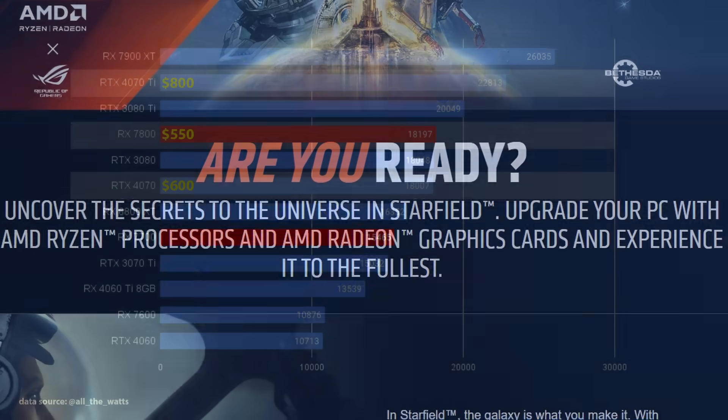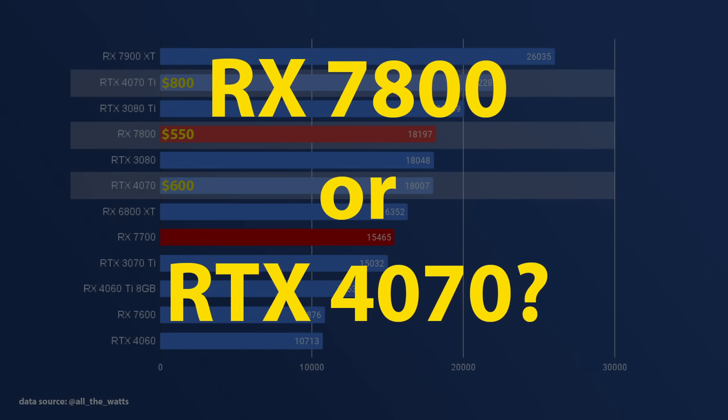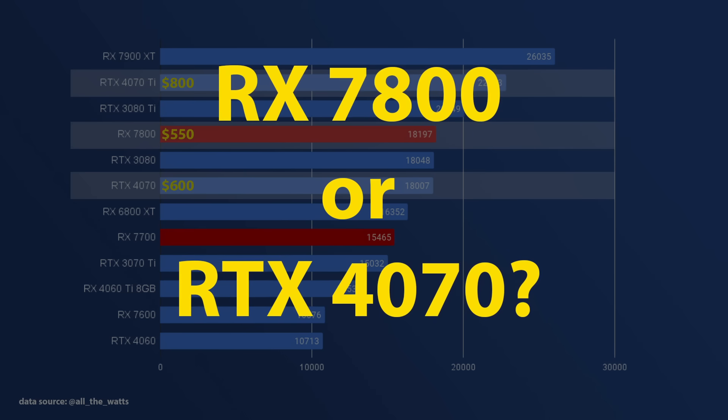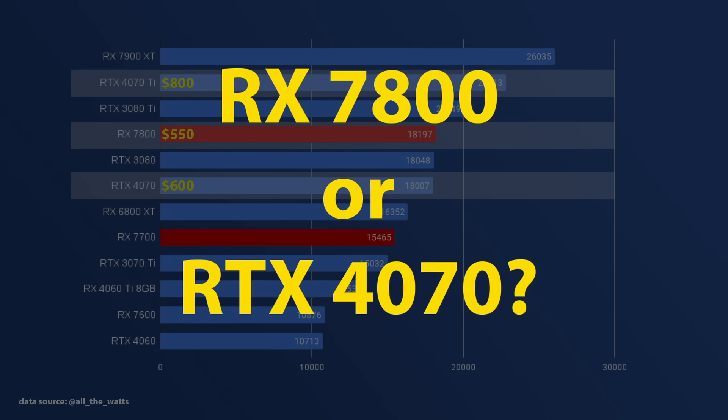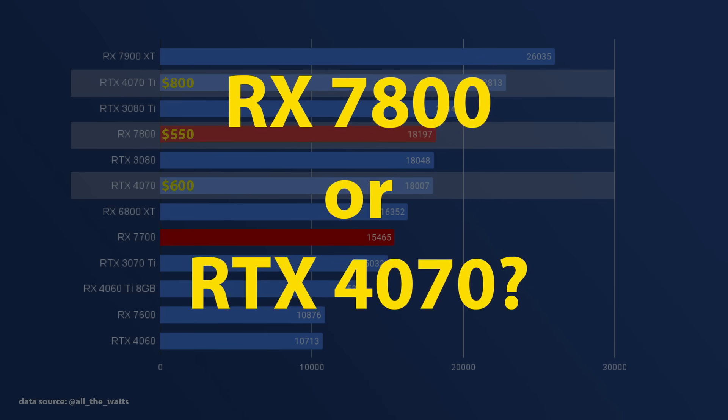In total, you are looking at potentially saving $110 depending on your region and which version of Starfield comes bundled. Is that enough to justify going with AMD? I would say just about. So if you are planning to get Starfield, that might be a consideration.